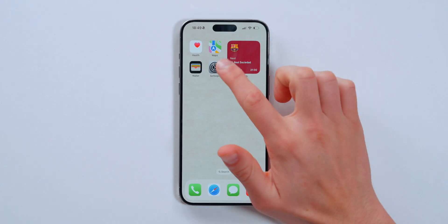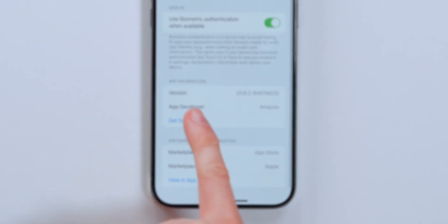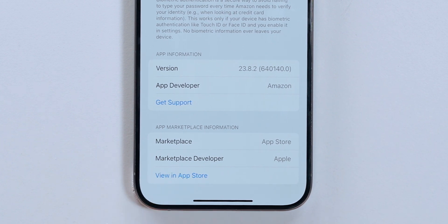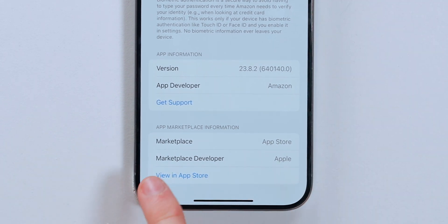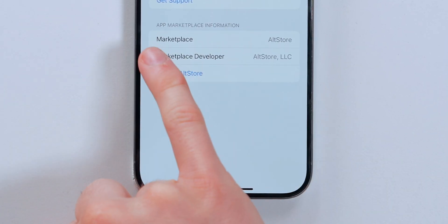The EU made this possible and it's now available. If you go into Settings and tap on an app like Amazon, it will show you the app version, developer, and the marketplace — showing 'Apple App Store' as the source. But if you tap on Delta, which was downloaded from AltStore, it shows 'marketplace developer: AltStore LLC' and 'marketplace: AltStore.' This is a great easy way to see which app store you downloaded any app from.